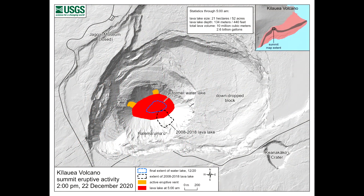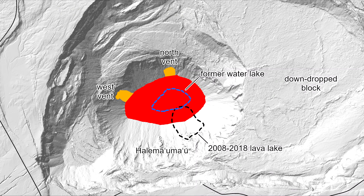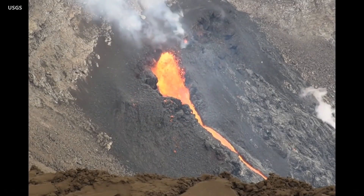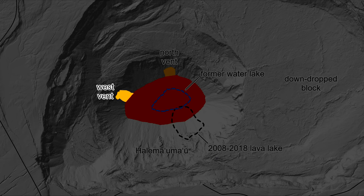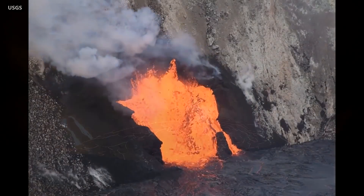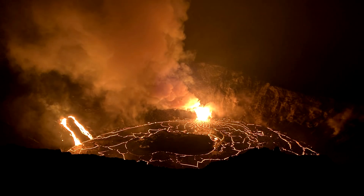This newly published map from the US Geological Survey helps to illustrate. The west vent, which is located on the lowest down-drop block within the crater, is feeding two narrow lava channels into the lake. The north vent remains the most vigorous. There have been dramatic changes within the summit caldera over the last decade, which are notated on the map.